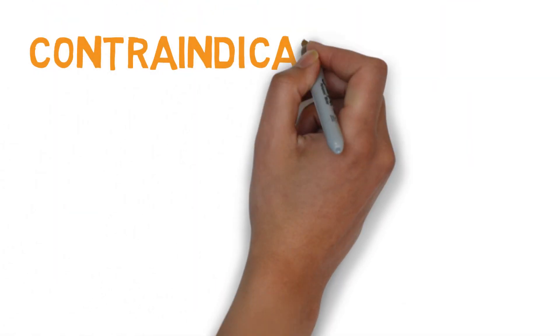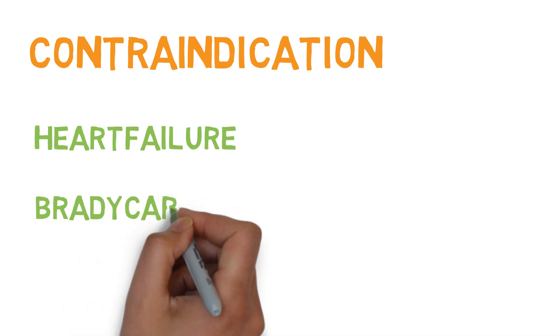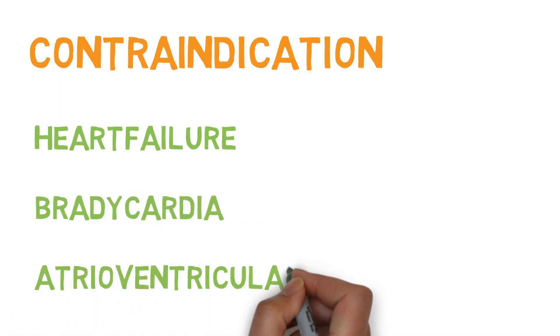The most important contraindications of calcium channel blockers are heart failure, bradycardia, and atrioventricular block.